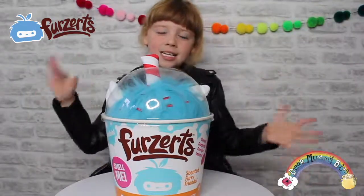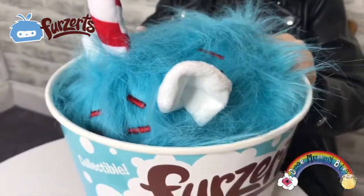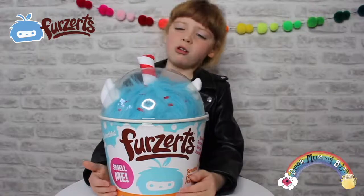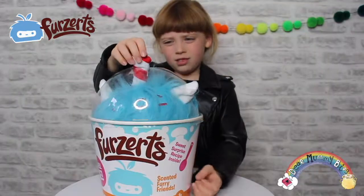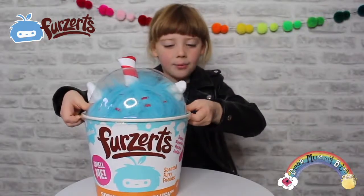So guys, what do you think of the packaging? It looks like a giant drink, like a milkshake or a yogurt cup. I really like the packaging. And it has a little birthday candle on it. So let's open it up!